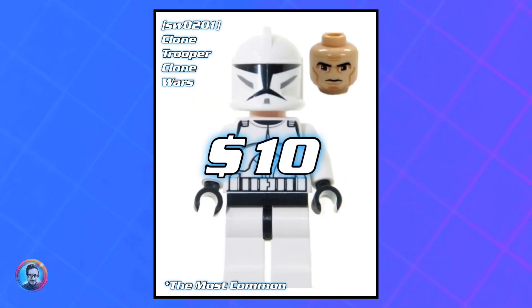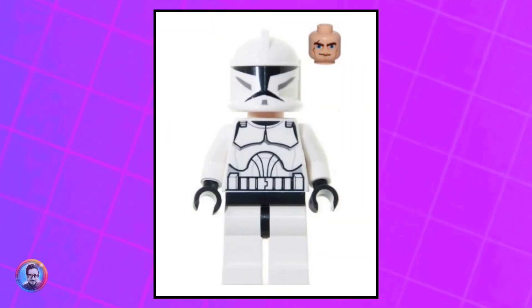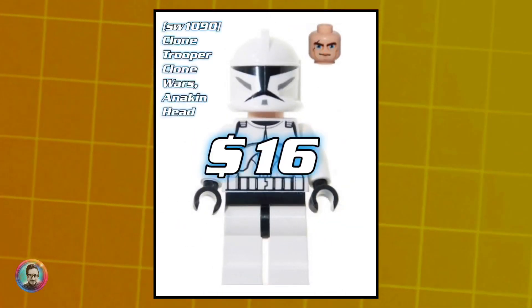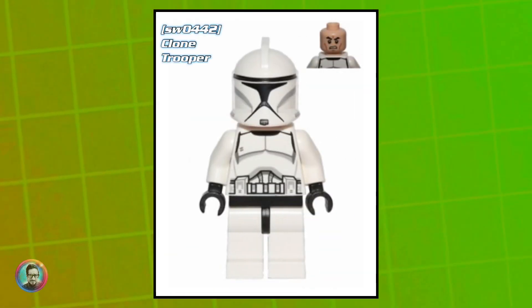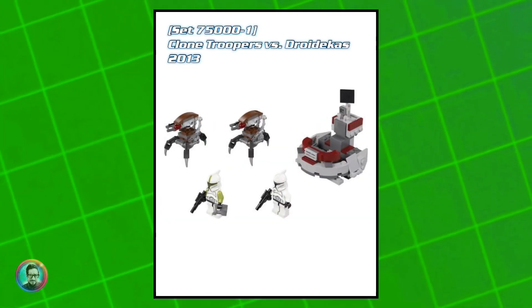Despite appearing in all those sets, he's currently worth about 10 bucks. This next one is the exact same as the previous except it has Anakin's head. It came out in this set and is currently worth about 16 dollars.